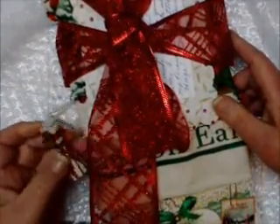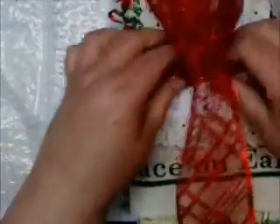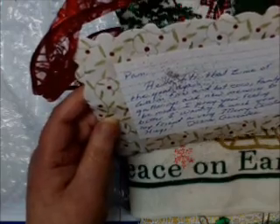Oh my goodness, here's an adorable little — it's a little tassel with a little gingerbread on it! I'm shaking, I can hardly get it to focus. Thank you so much, Donna, I'm so surprised. Oh, bless your heart, thank you so much.